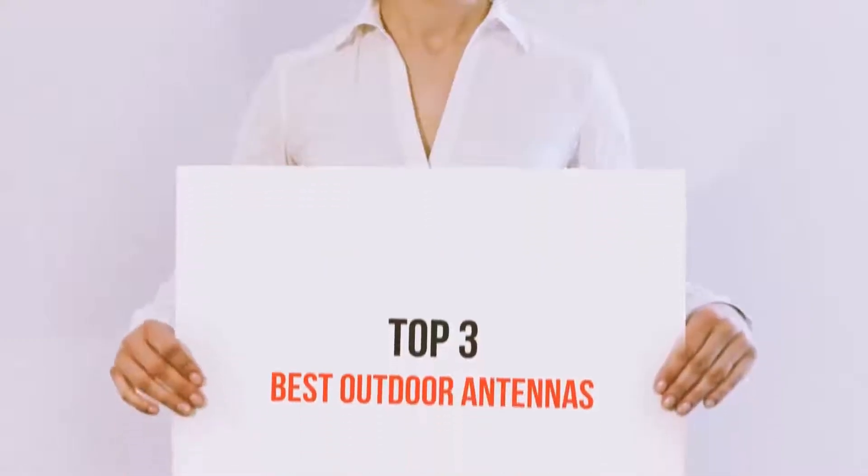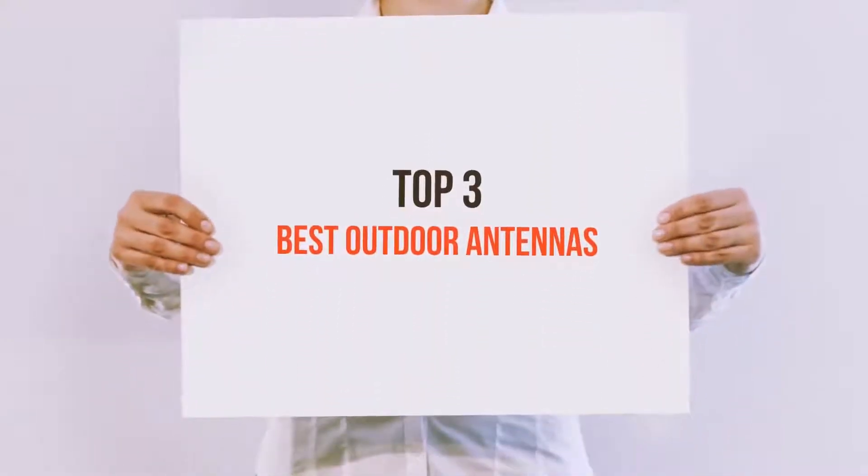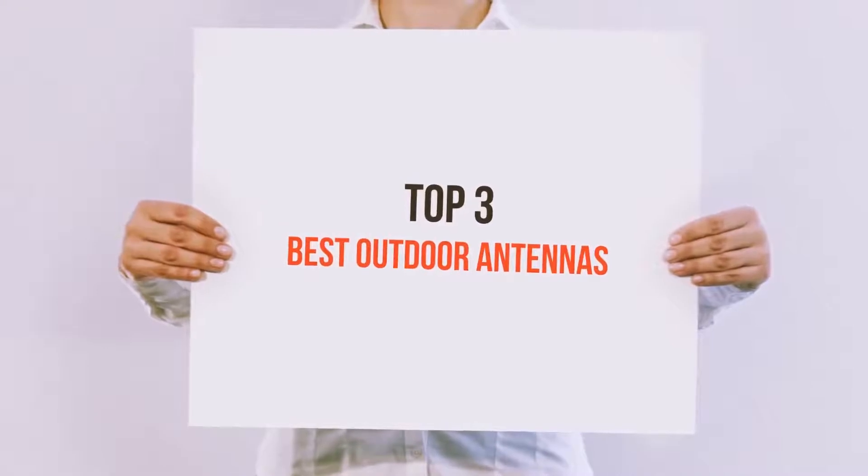Hello guys, welcome back to my channel. Today I'm going to talk about the top 3 best outdoor antennas.